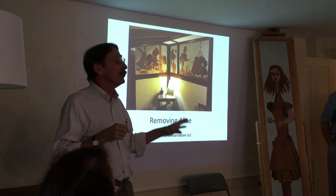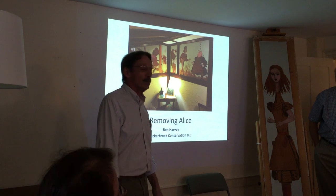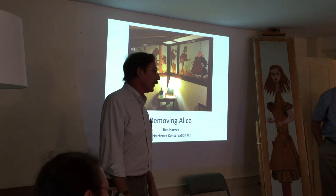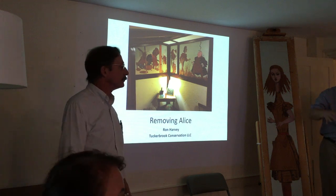Grace has been the most gracious client we've ever had. By the way, this is a dialogue, so at the end we'll have a time for conversation.